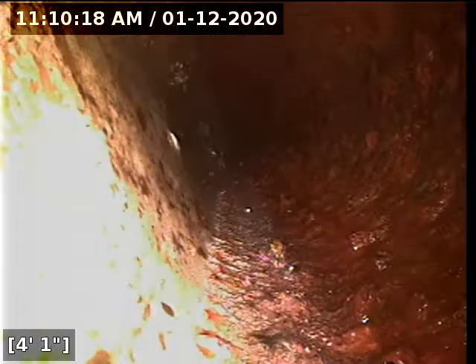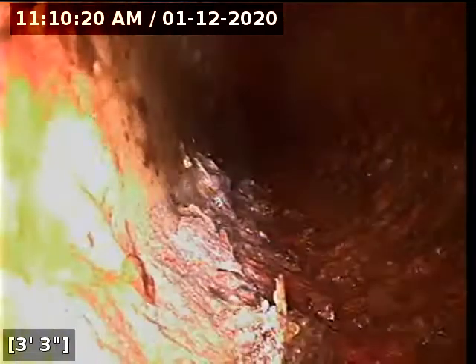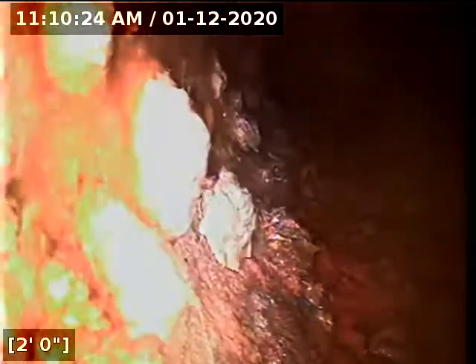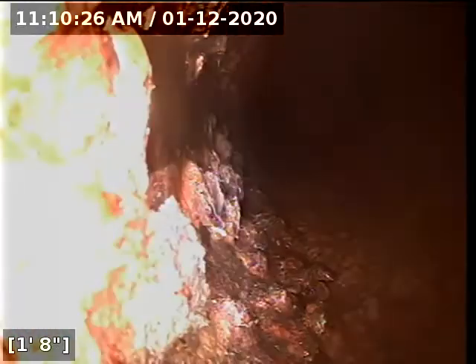Again, I think underneath the house with the cast iron piping, everything looks to be in wonderful shape. This is probably just a little bit of scaling, but this is not even that bad.